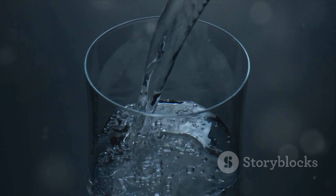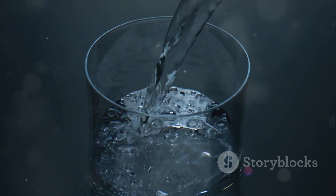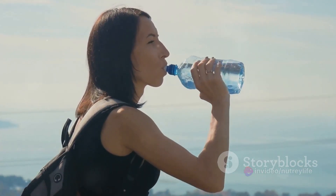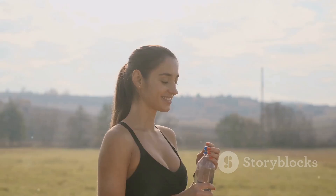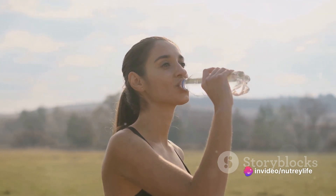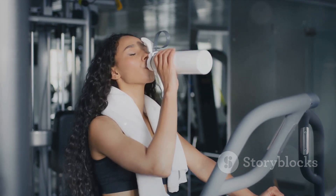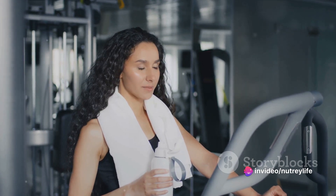And let's not forget about energy. Water plays a critical role in cellular functions, and cells need water to produce energy. So if you're looking to shake off that morning lethargy, a glass of water could be your secret weapon. How much water should you drink? That depends on factors including your weight, activity level, and climate. A good rule of thumb is to aim for at least eight glasses a day, starting with one or two first thing in the morning. It's about consistent hydration throughout the day — start with a glass when you wake up and keep a water bottle handy to sip from.